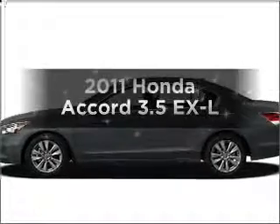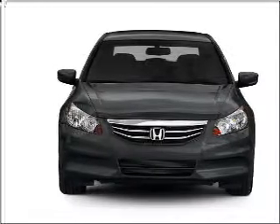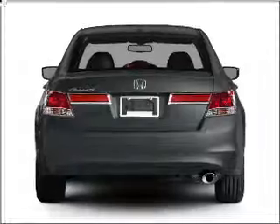Imagine yourself in this 2011 Honda Accord — everything you need under one roof with this great vehicle. With a reliable six-cylinder engine that responds smoothly to its five-speed automatic transmission.